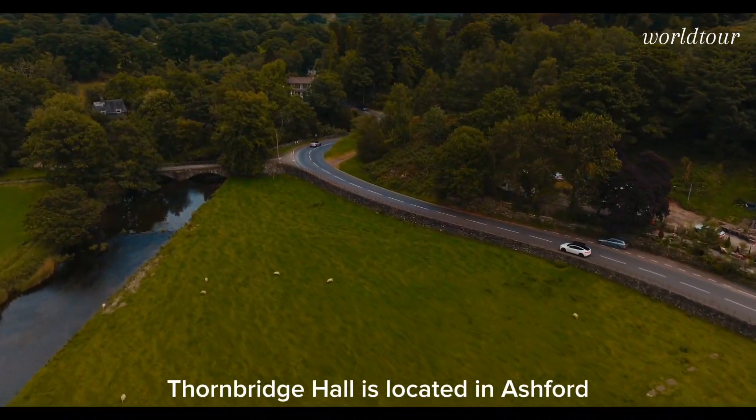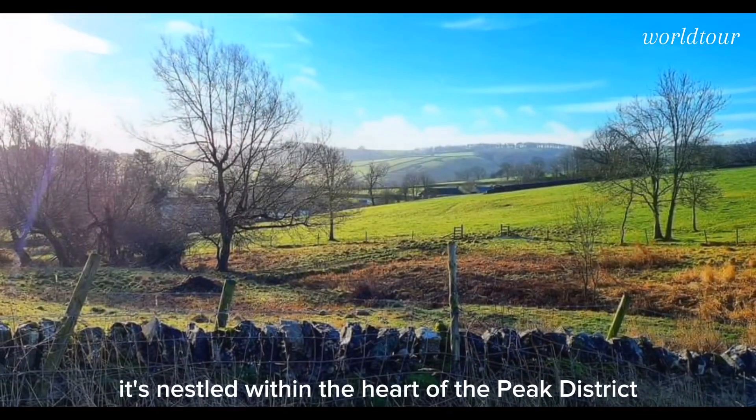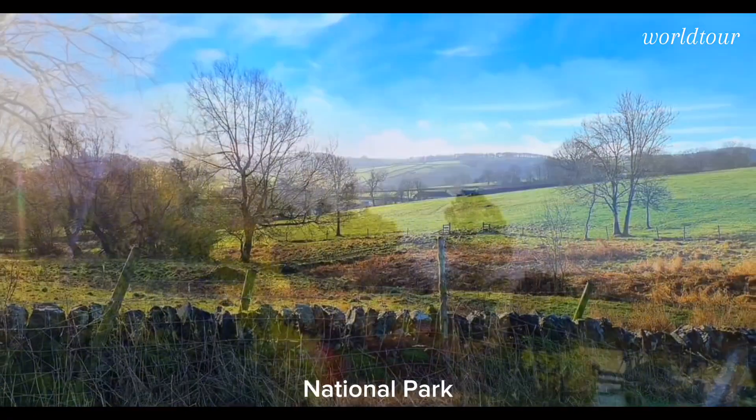Thornbridge Hall is located in Ashford in the Water, Bakewell, Derbyshire, England. It's nestled within the heart of the Peak District National Park.